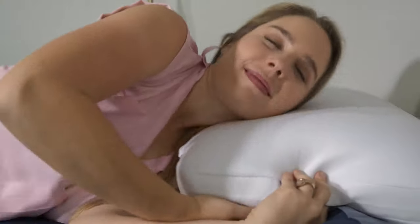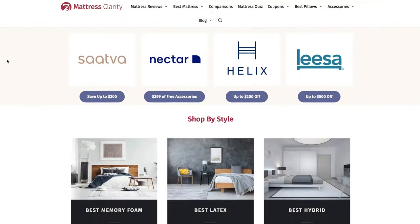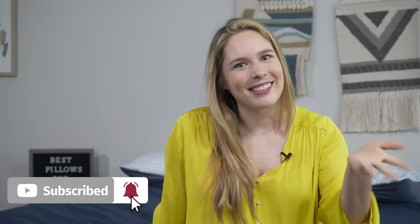Whether you're a back, side, or stomach sleeper, I've got something for you. But hold up — before we dive into all the fun, make sure to head over to mattressclarity.com for even more in-depth information, and click that subscribe button while you're there. It's our goal to get to 50,000 followers, so you know what to do. Let's check it out.